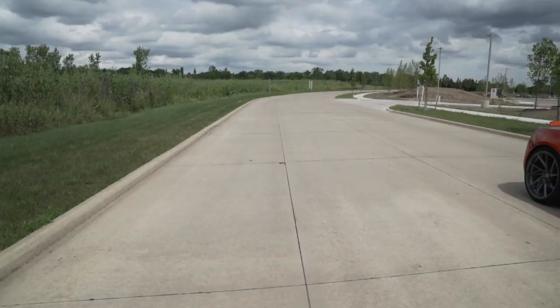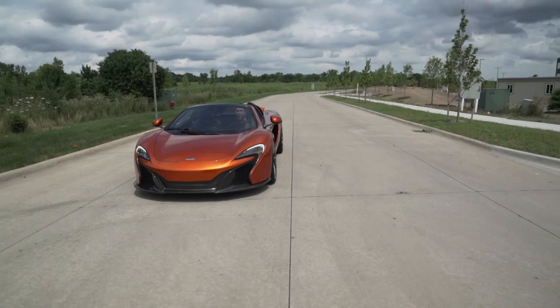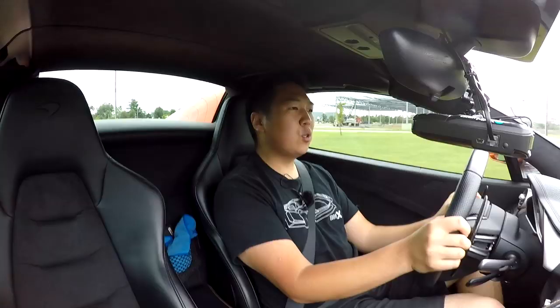You get a 7-speed dual-clutch transmission and rear-wheel drive only. This car is staggeringly fast — zero to 60 has been clocked in under 3 seconds. It's a 10-second quarter-mile type of car, and that's just talking purely stock. It's absolutely brutally quick with those turbochargers.